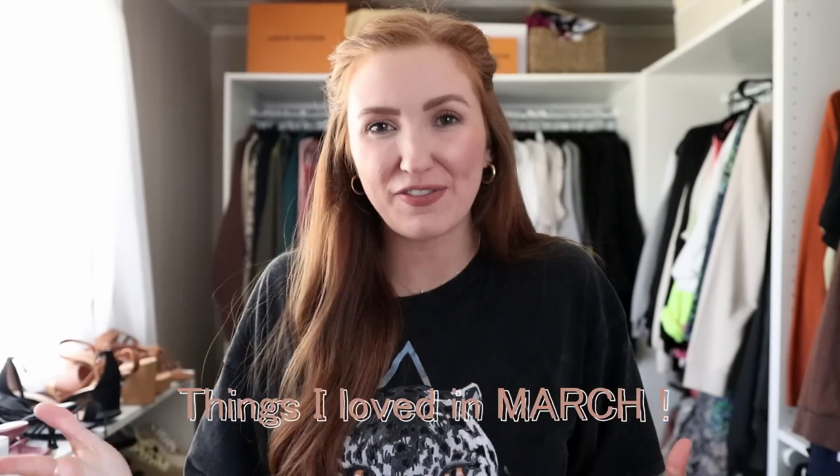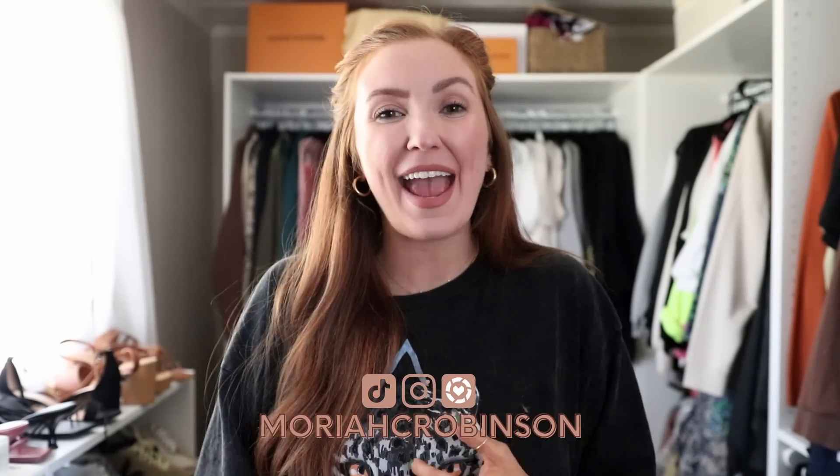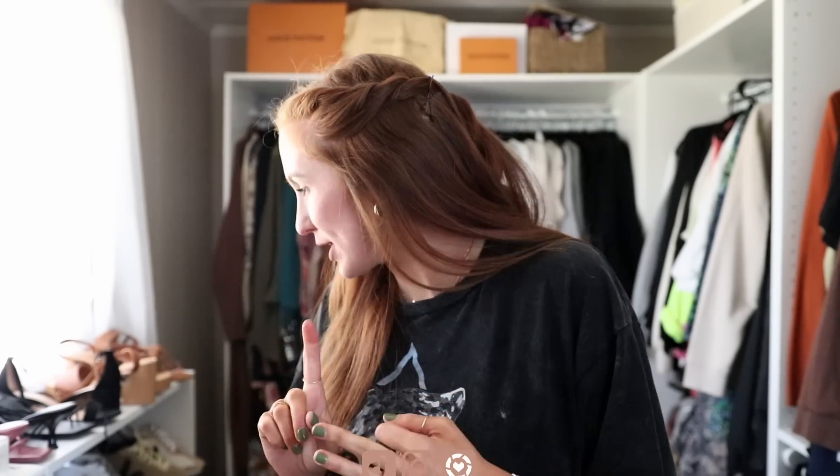Hey everybody, welcome back and thanks for watching. Today I am doing a March obsessions video basically. Very random things — some lifestyle, I literally have some snacks to share, some beauty, and one fashion item to share with you guys. All of these things are so, so good. I also have a giveaway coming in this video so make sure to stay tuned for that and let's go ahead and get started.